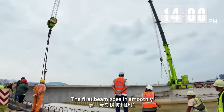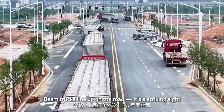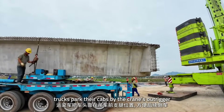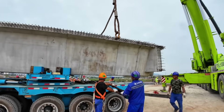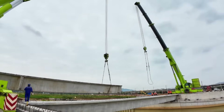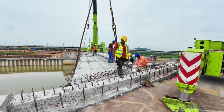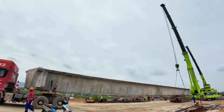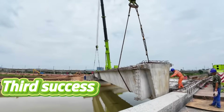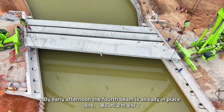The first beam goes in smoothly. Beam trucks line up on the road — it's a striking sight. For the second beam, trucks park their cabs by the crane's outrigger, making the reversal smooth and quick. The first one is always the hardest; once it's done, the pace picks up. By early afternoon, the fourth beam is already in place.